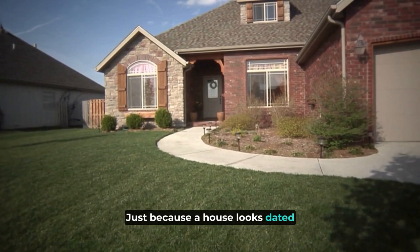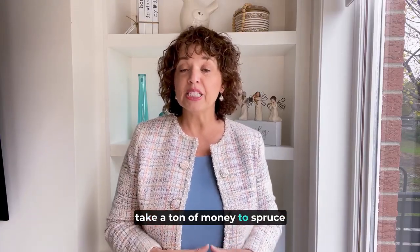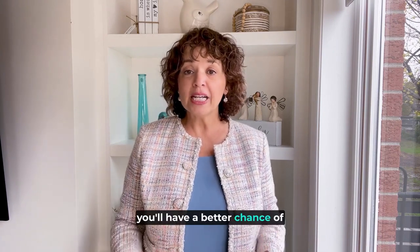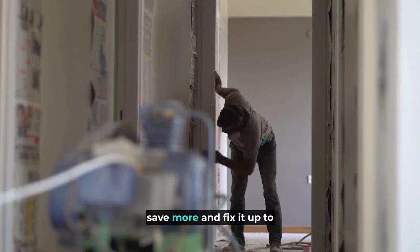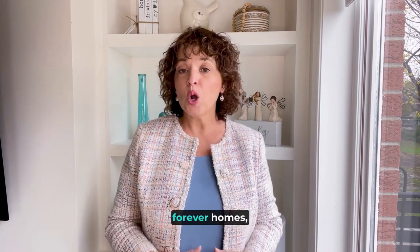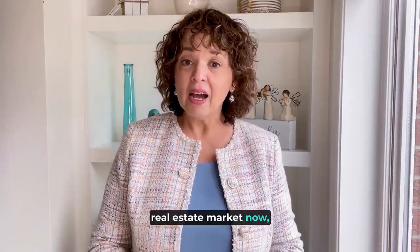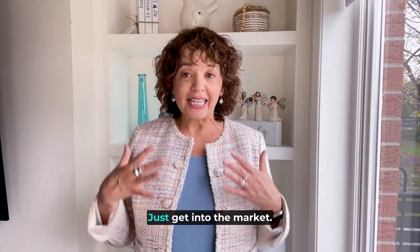Just because a house looks dated doesn't mean it's destined to stay that way or that it will take a ton of money to spruce it up. A home with good bones but cosmetic flaws could be a perfect match. With less competition, you'll have a better chance of purchasing the home at an affordable price, and you can then take your time to save more and fix it up to your taste. Keep in mind, starter homes are rarely forever homes — they're merely a first step onto the property ladder. By gaining a foothold in the real estate market now, you can set yourself up to afford a more expensive property in the future. Just get into the market.